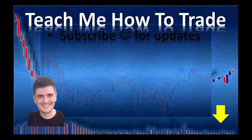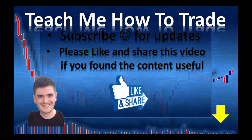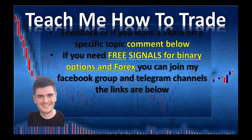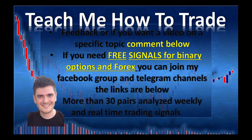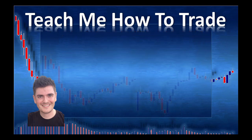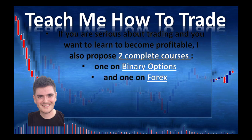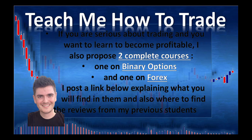Subscribe to my channel to receive notifications whenever I post a video. Please like and share this video if you found the content useful. If you have constructive feedback or want me to do a video on a specific trading topic, write a comment below. If you need free signals for binary option and forex, join my Facebook group and Telegram channels — links are below. I provide analysis on more than 30 pairs every week plus alerts and signals in real time. If you are serious about trading and want to become profitable, I also propose two complete courses — one on binary option and one on forex — more than 10 hours of teaching each. Links are below. Bye everyone!